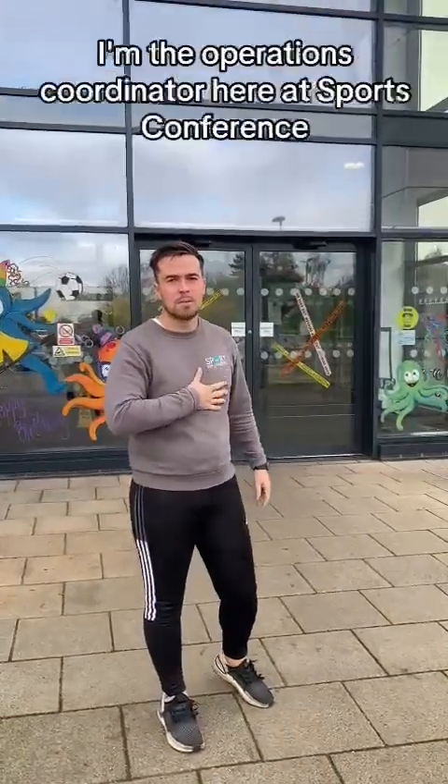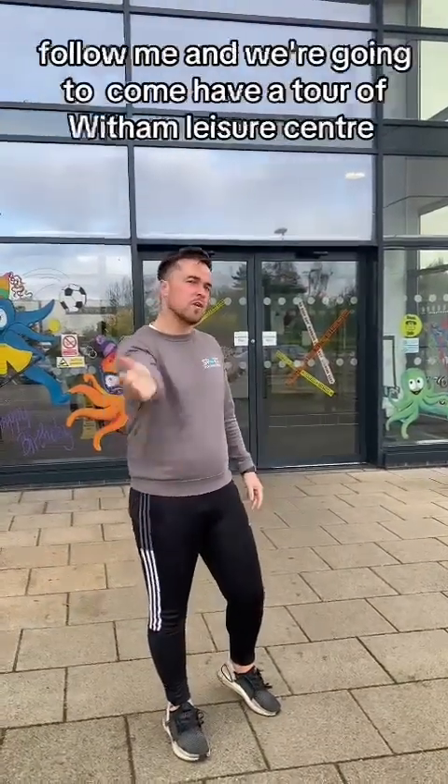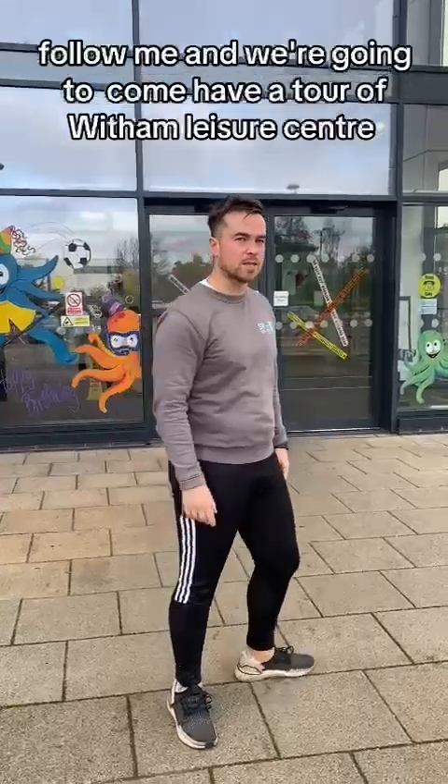Hi there everybody, my name's Tom, I'm the Operations Coordinator here at Sports Conference. Follow me and we're going to come over to our Swim and Fitness Central.